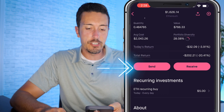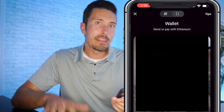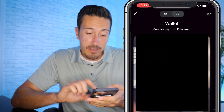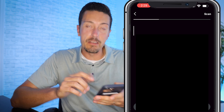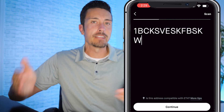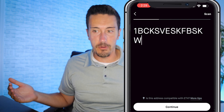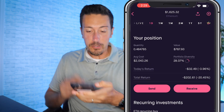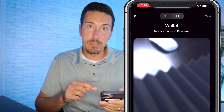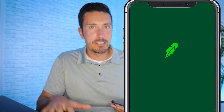To send crypto, go to your position, hit the Send button, and enter the recipient's wallet address — either by scanning their QR code or pasting it manually, since crypto addresses can be very long. Hit continue and follow the steps to send. A real-world use case: if a store accepts Ethereum, you can scan their QR code and pay for something like a five dollar coffee directly from your Robinhood wallet.